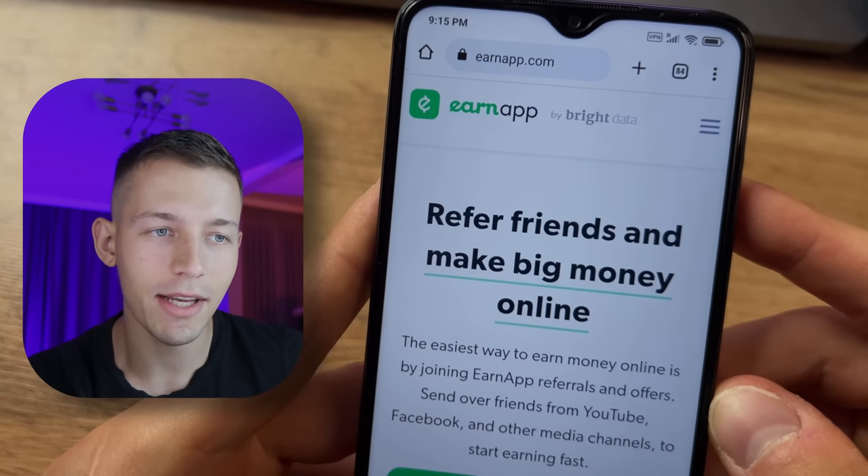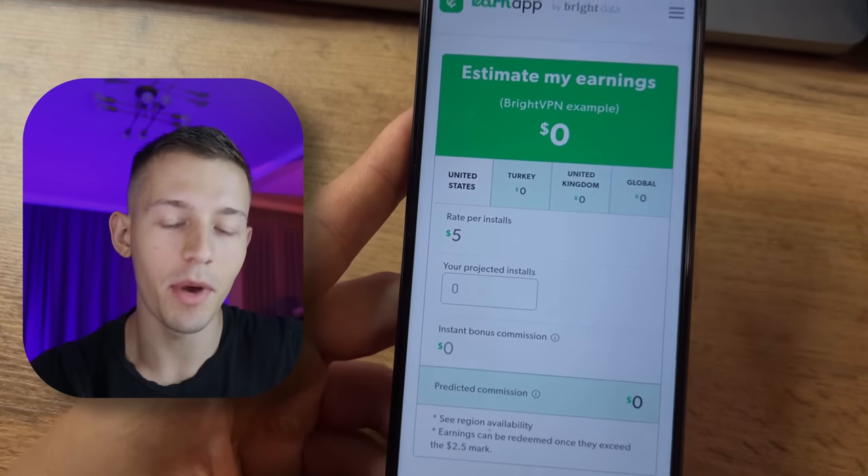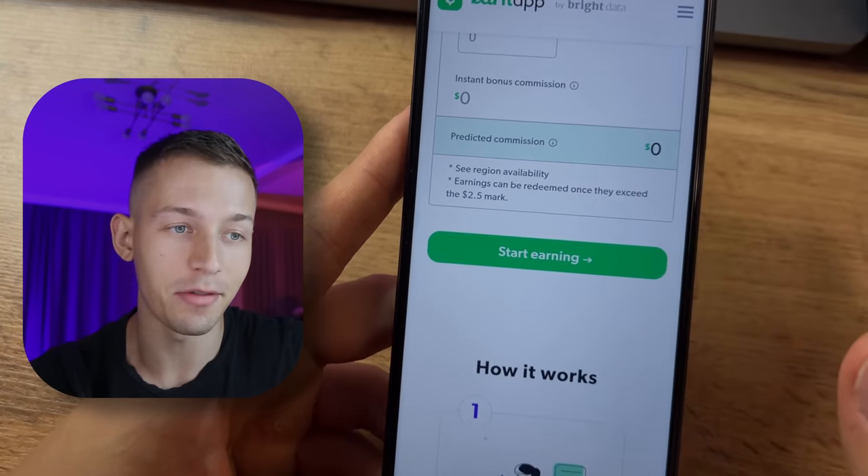This is an EarnApp site where you can download the app to any device and make money on full passive. This earning is so simple that any of you can run it. But if you watch this video to the end, you will find out how to multiply your earnings by three times by doing just two simple extra steps.